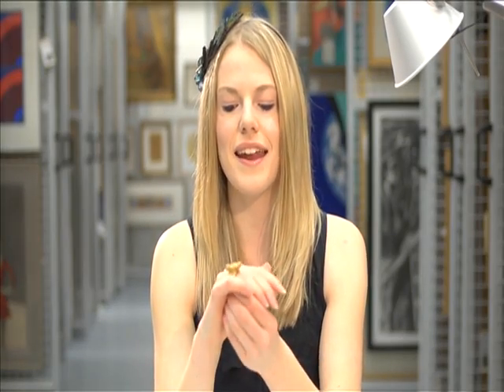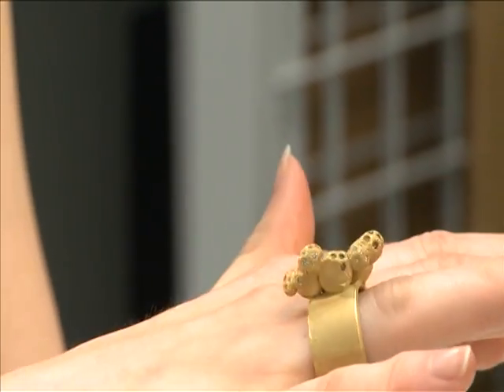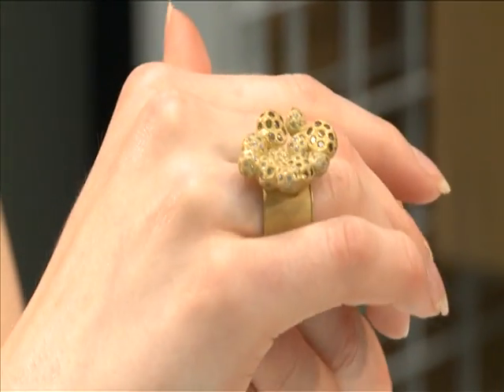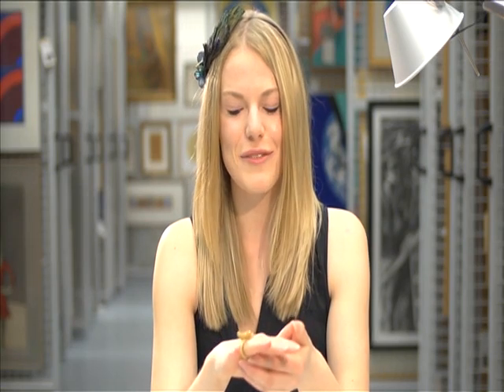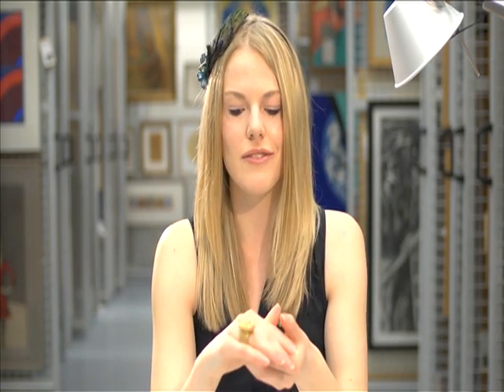My first impressions of this ring, just looking at it, it's a lot more shiny than I realised, a lot more vibrant colour-wise and a lot more 3D as well. Even though I knew it was almost like a mini sculpture, it really jumps out a lot more than I thought it did.